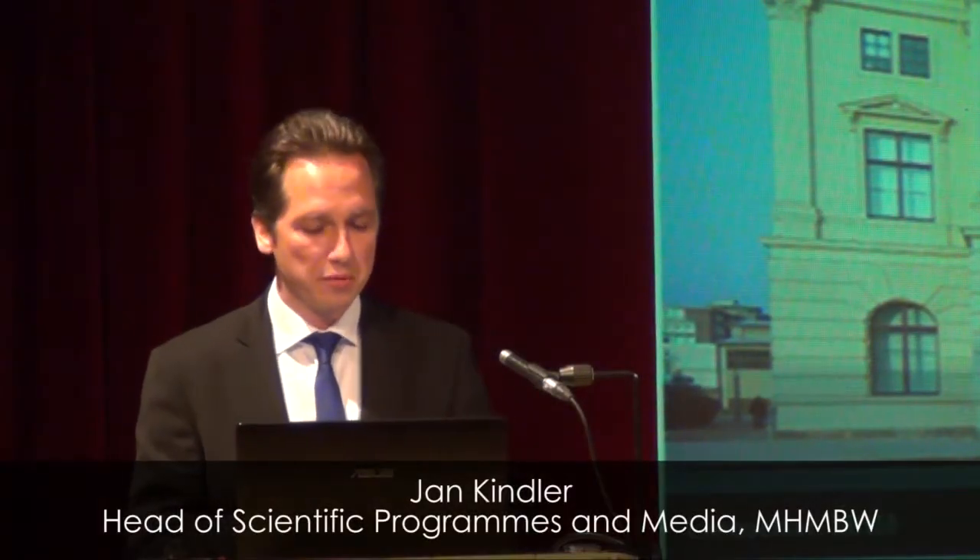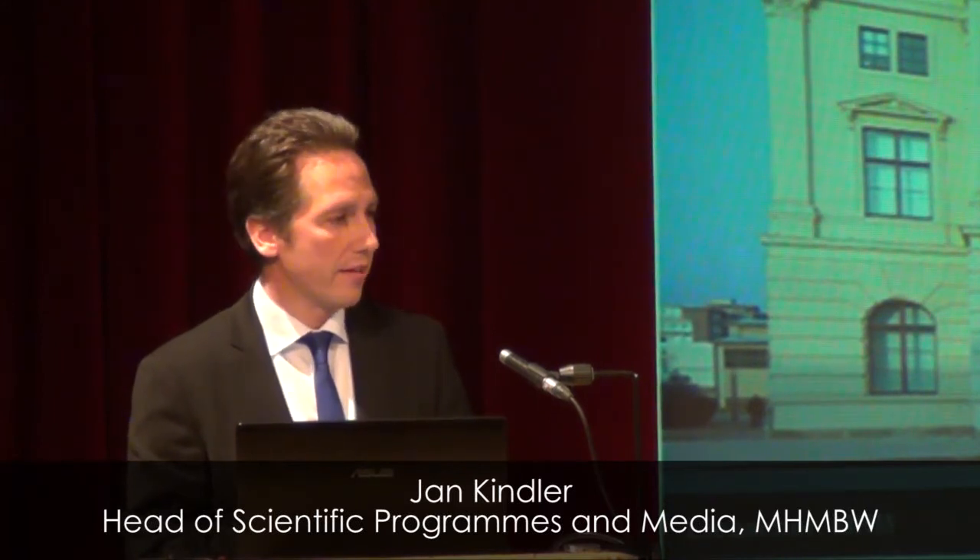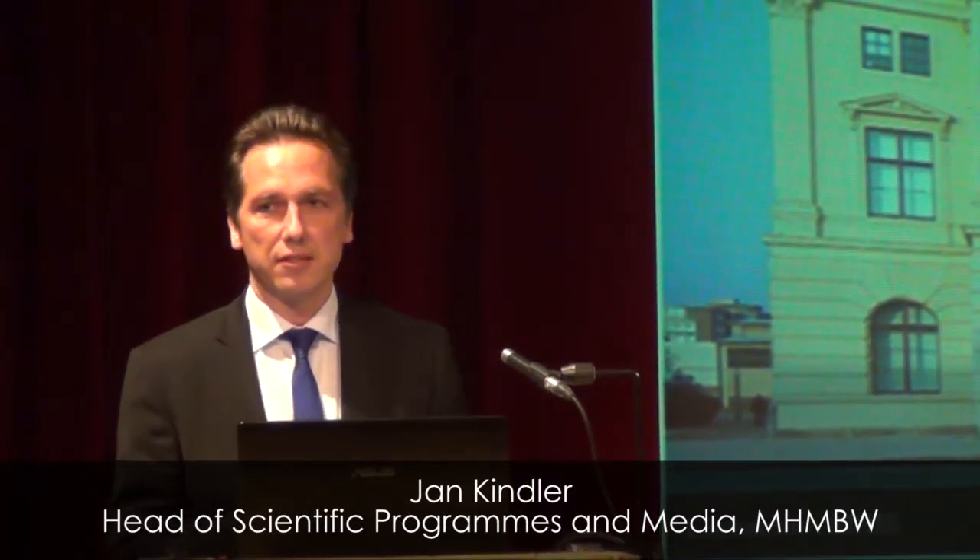I will speak about our museum in Dresden, the Military Historical Museum of the Bundeswehr. I would like to share with you the general ideas of redesigning both the exhibition and the architecture of this house that led to the Micheletti Award in 2013. We reopened in 2011.